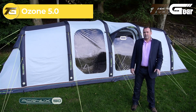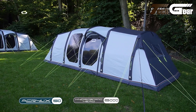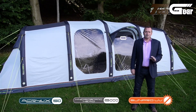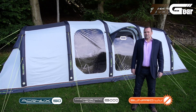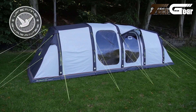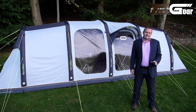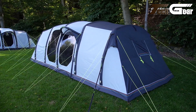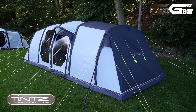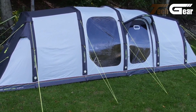The Ozone 5.0 is an inflatable family tent that combines quick setup with spacious accommodations. With dimensions of 6.2 meters in length and 3.1 meters in width, it comfortably fits families. The tent features four oxygen airframe tubes, the largest available, along with a dynamic speed valve for quick inflation and deflation. Constructed from durable materials, the Ozone 5.0 is designed to withstand various weather conditions. The ease of setup and generous interior space have made it a popular choice for family camping trips.